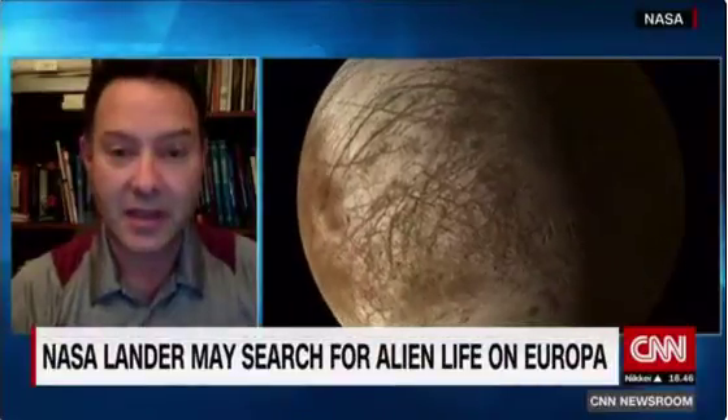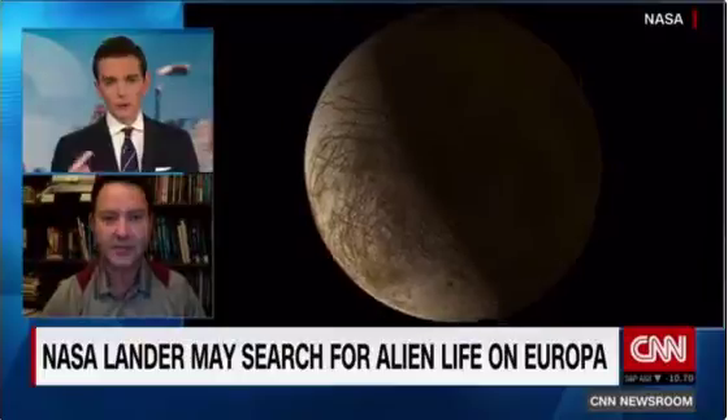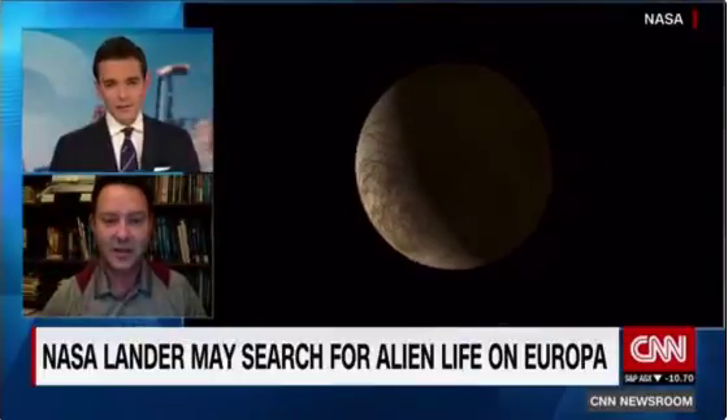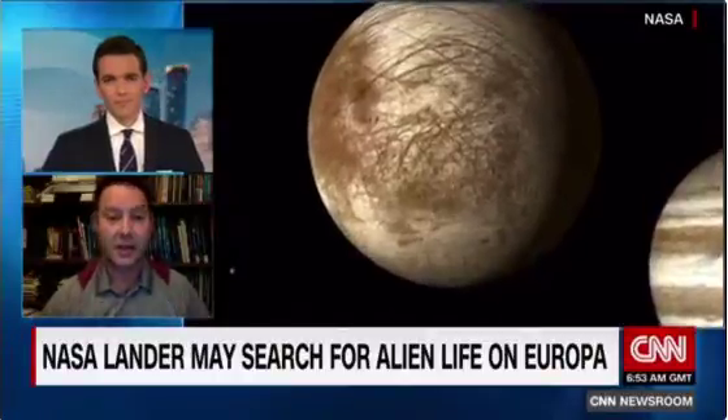Scientists think — and just for our viewers, we're looking at it right now — that's Europa orbiting around Jupiter. Europa has this icy crust, like most of the moons in the outer solar system. They're icy because it's so cold out there.